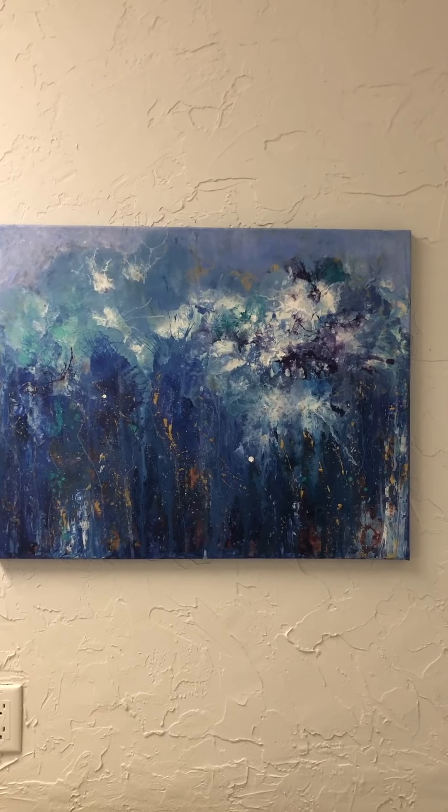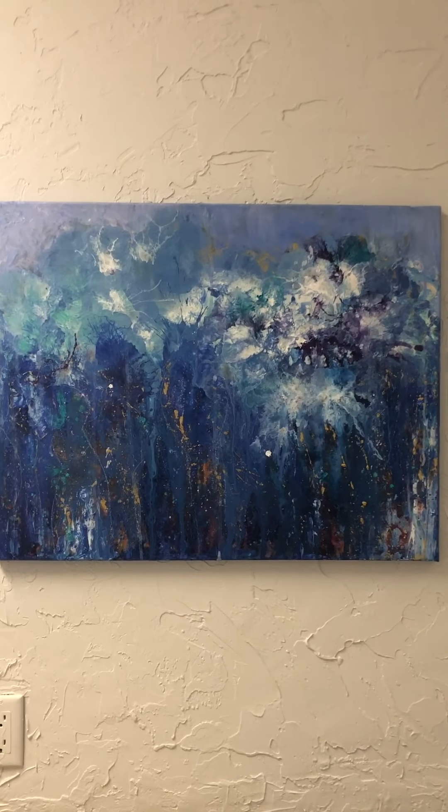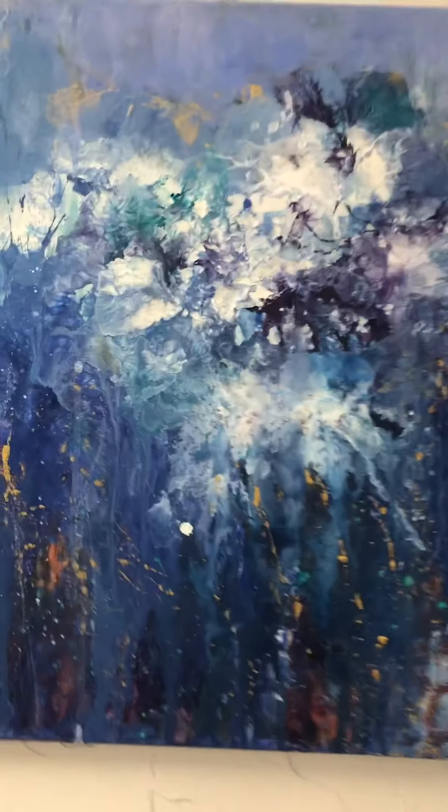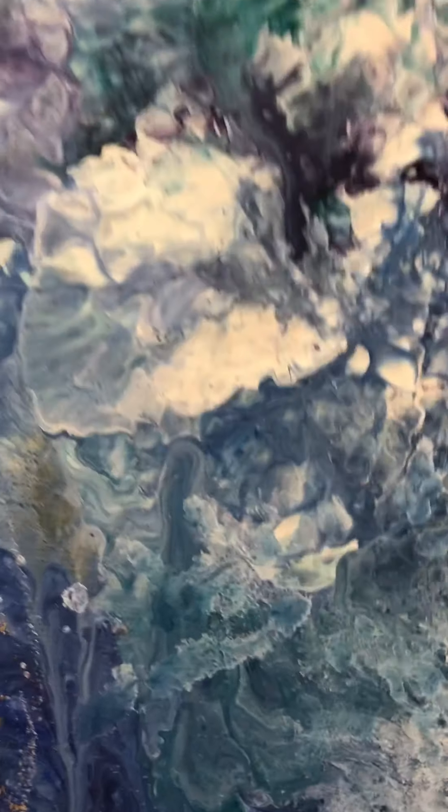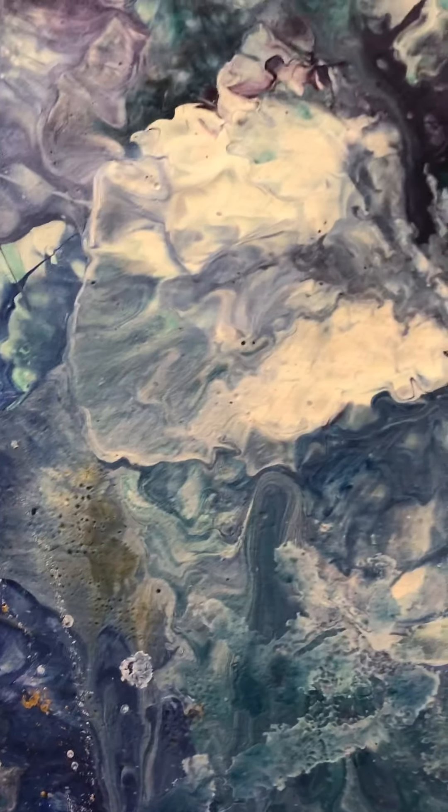And here, new life — very fitting for our situation. A real love of all of these colors here and the details of the color swirls.